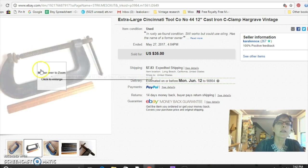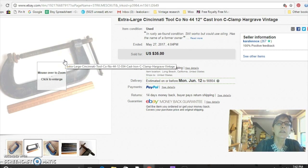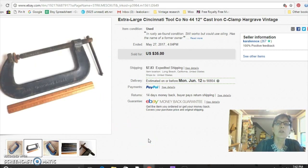Last is a gigantic C-clamp. When I can find industrial-looking stuff — big tools, big pulleys, block and tackles — they seem to sell really well. I paid $3 for this at an estate sale and sold it for $35.